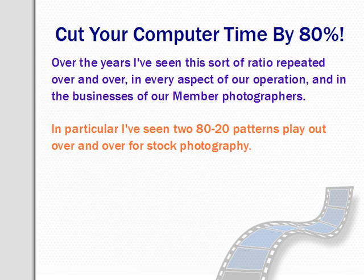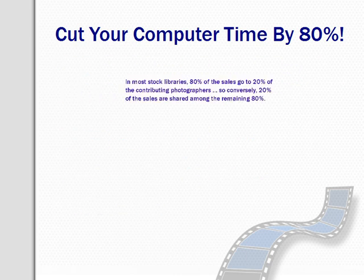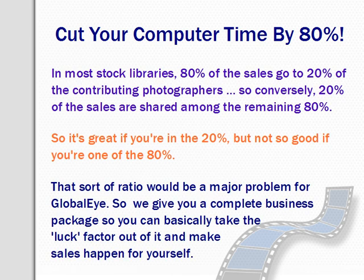Which photographers at a library actually get the sales, and then which photos actually sell. In most stock libraries, 80% of the sales are going to go to about 20% of the contributing photographers. So conversely, 20% of the sales are shared among the remaining 80%. That sort of ratio would be a major problem at Global Eye, so we put a lot of time and effort in to ensure that sales are spread around for as many of our photographers as possible, giving you a complete business package so you can take the luck factor out of it and make sales happen for yourself.